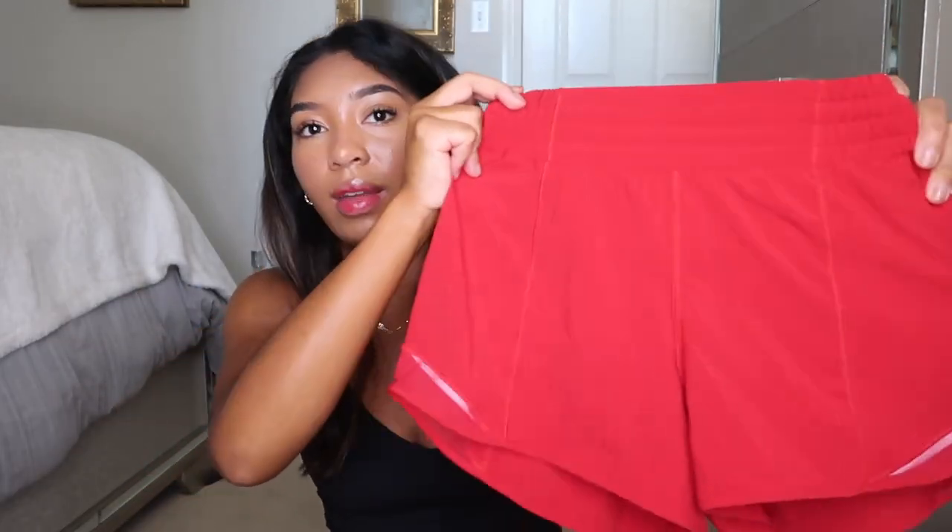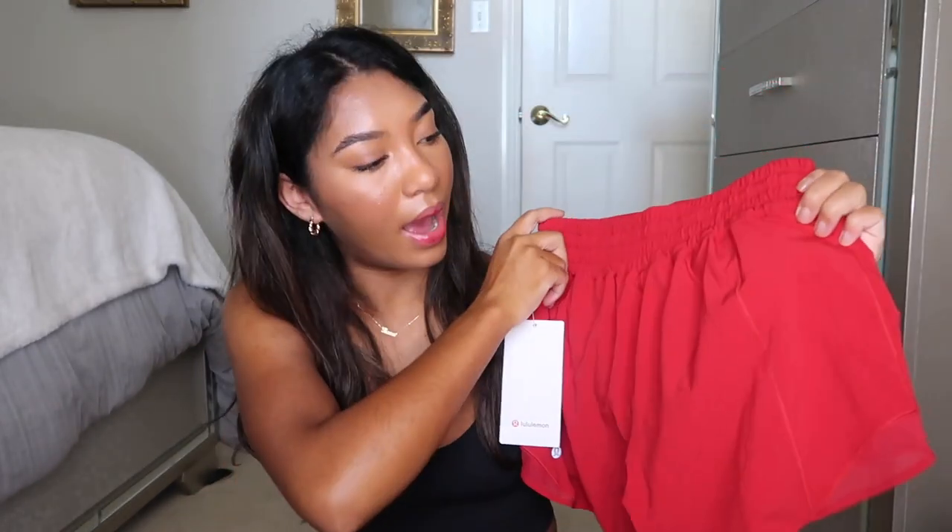I just love high-rise shorts. High-rise shorts look better because I only like to wear a sports bra — with a sports bra and high-rise shorts, more skin is covered than with low-rise. These are size 4, $68. They have nice seams on the front and back.